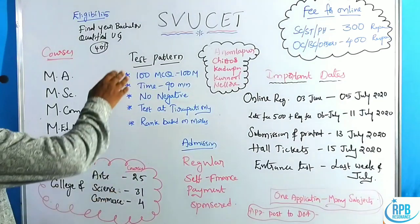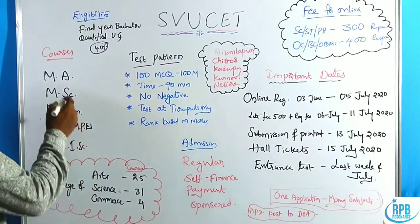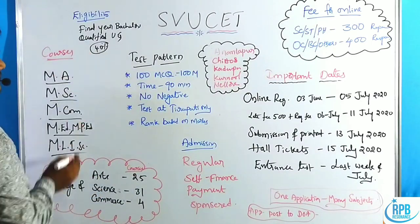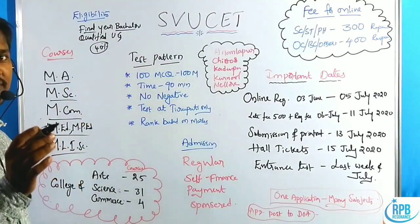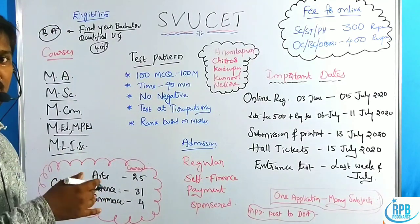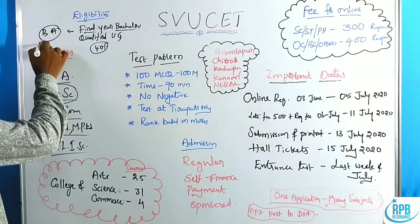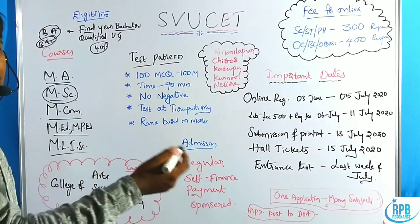SVU SET is the Sri Venkateswara University Common Entrance Test for PG courses: MA, MSC, MCOM, MED, MPED, and MLISC. The eligibility criteria for these courses is final year or completed bachelor students. For example, if you want to apply for MA, you should be a BA final year or completed BA student. For MSC, you should be a BSc student.